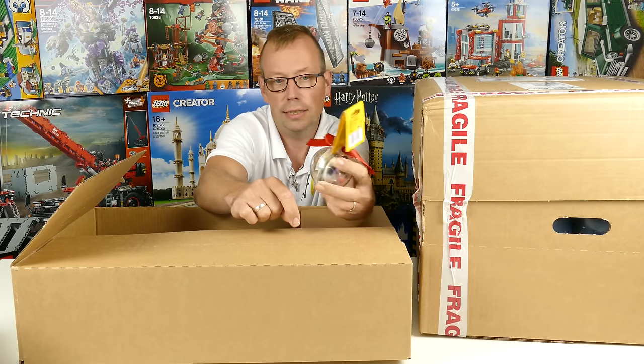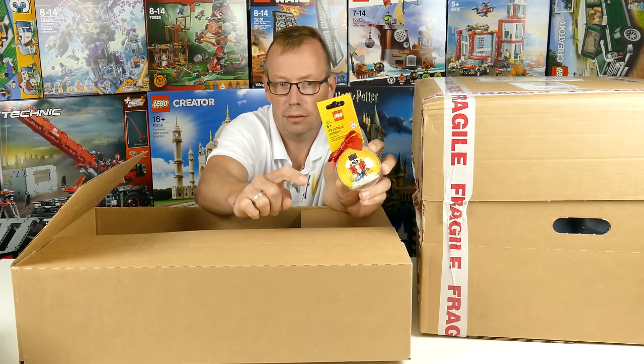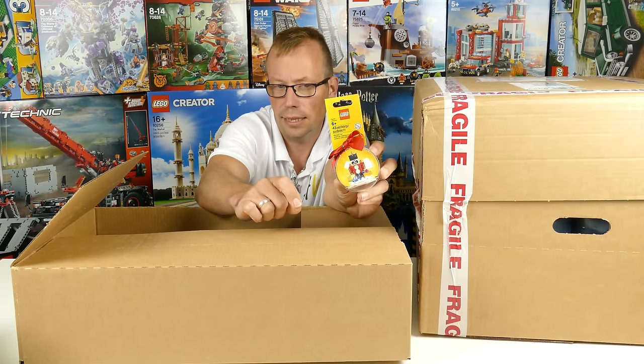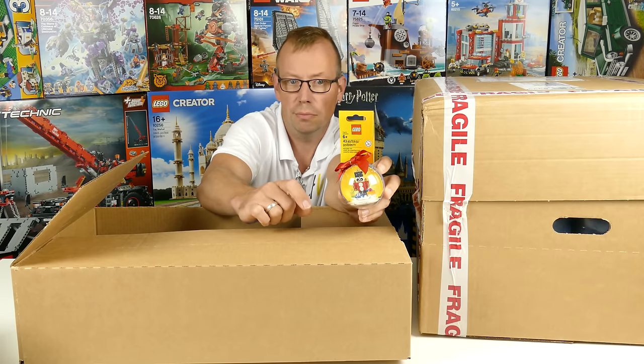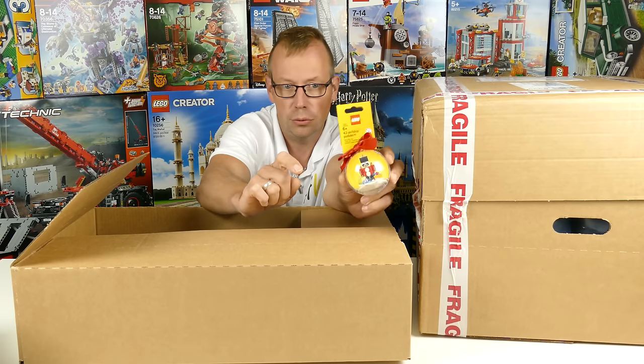I find them cool, they look great. This one costs 7 euros and 99 cents — not cheap, but it looks nice. And so I got this year's new one.